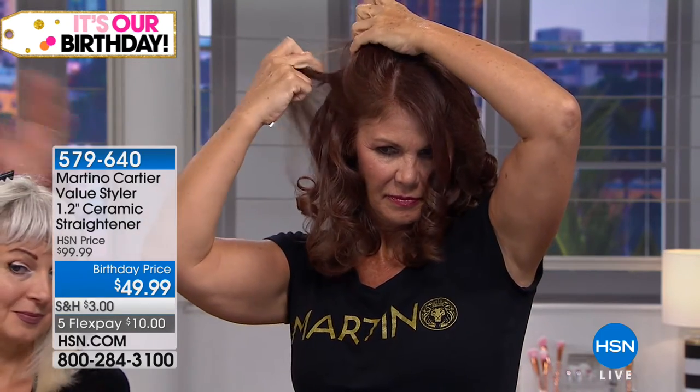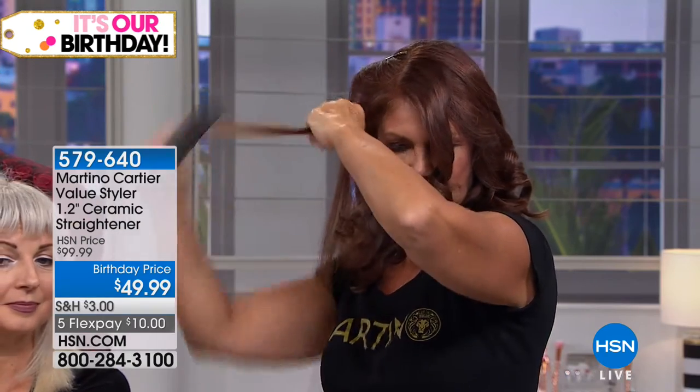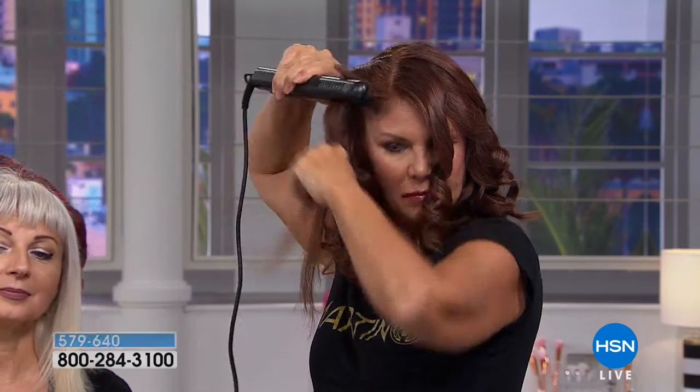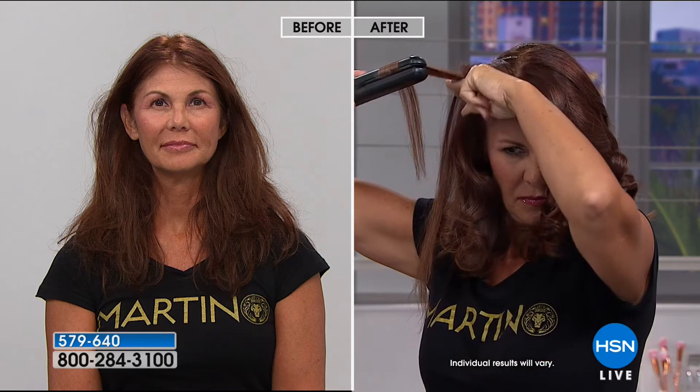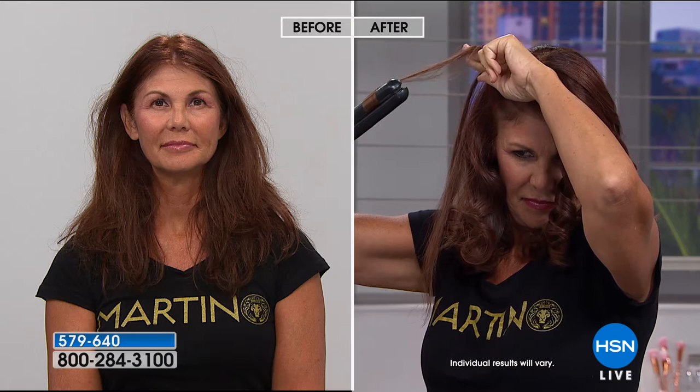Look at Janelle — her hair goes in dry, the color looks faded, but once it slides through the plates it's as if she glazed her color. This will happen with all types of hair. With salt and pepper or silver hair, if you overheat it, it turns yellow. People think it grows in yellow — no, it turns yellow from overheat. So when you're using a good solid ceramic tool, you avoid that.